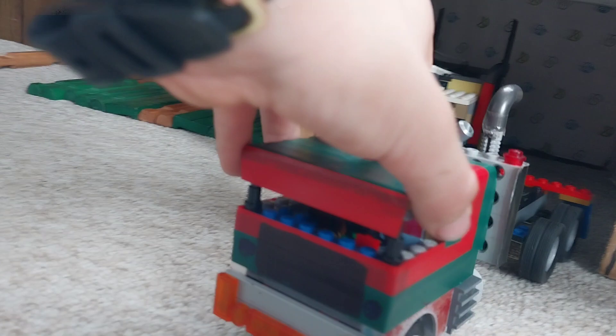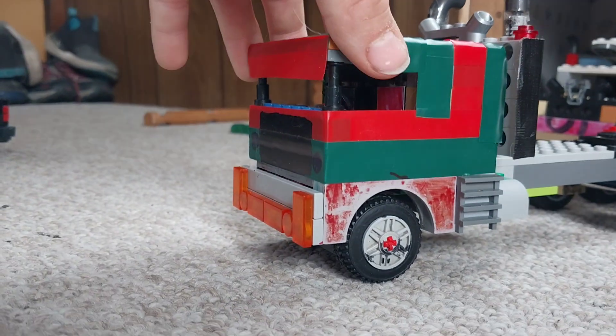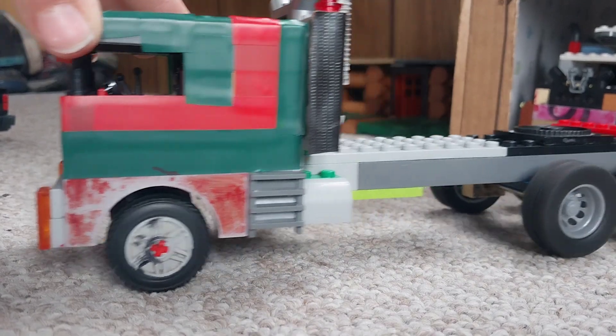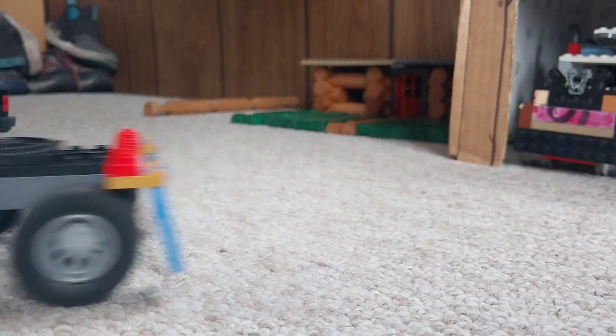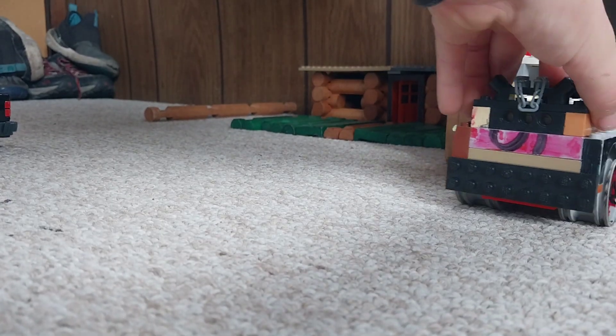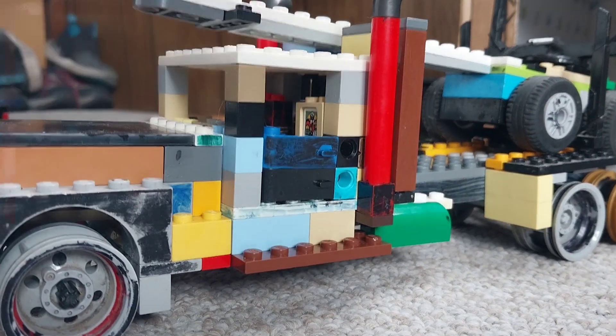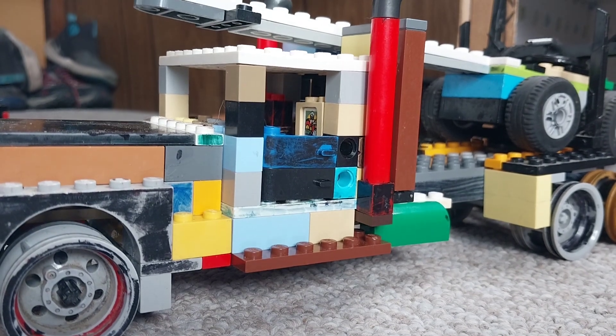Got them both parked in the shop here, I'll pull them out for you. Got the 1998 Kenworth or Freightliner cab over, twin sticks — gotta have them twin sticks.